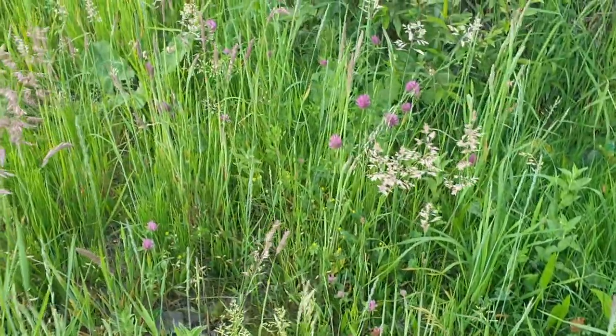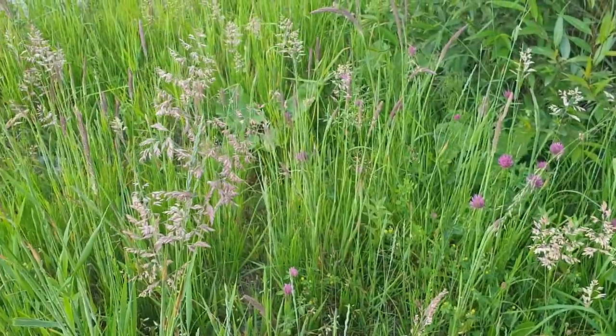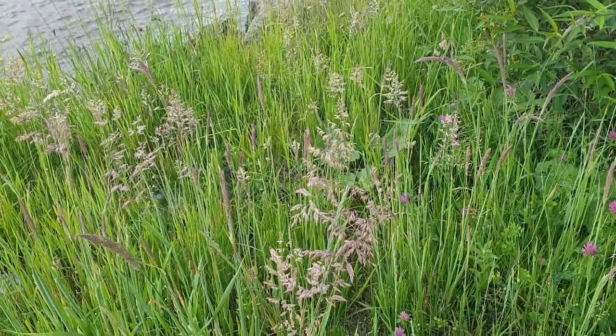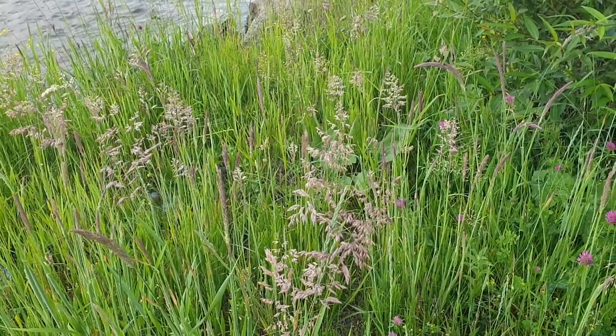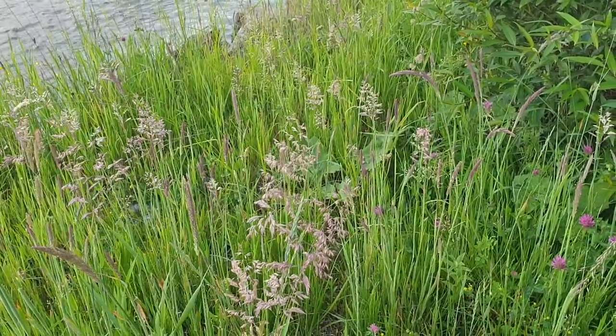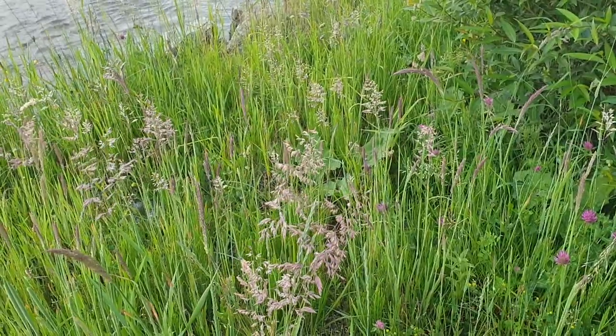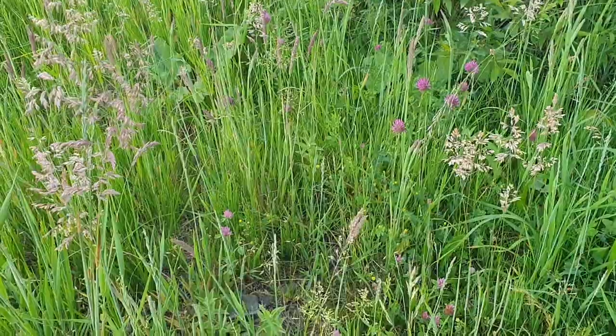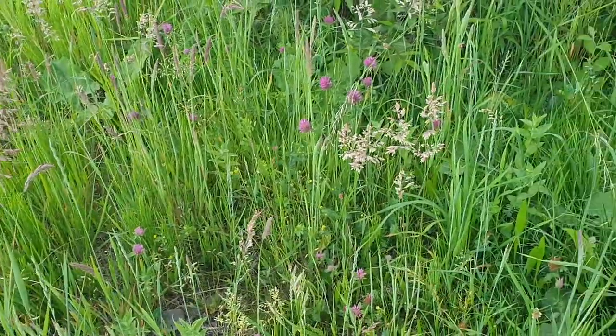Did you hear that? It was the frogs. But if you're interested in insects, bugs, and other little creatures, do check out my playlist called Little Creatures. I have filmed all sorts of interesting ones and I hope you will like it.